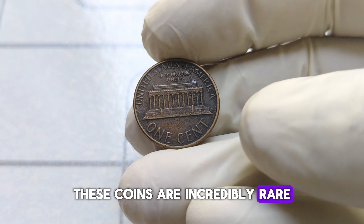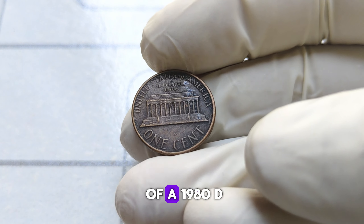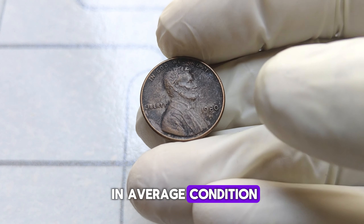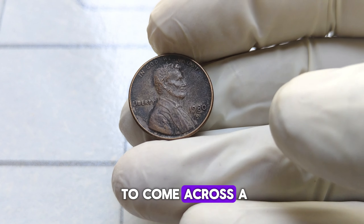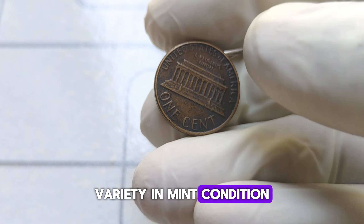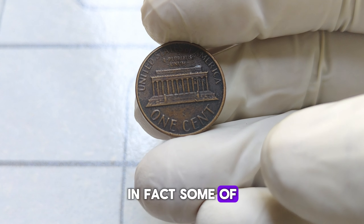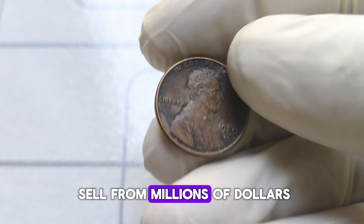These coins are incredibly rare and highly sought after by collectors. What's the value of a 1980-D Lincoln penny? For a regular coin in average condition, it may fetch a few cents to a dollar. However, if you're fortunate enough to come across a double-die variety in mint condition, you could be looking at a significant payday. In fact, some of these rare double-die 1980-D Lincoln pennies have been known to sell for millions of dollars at auction.